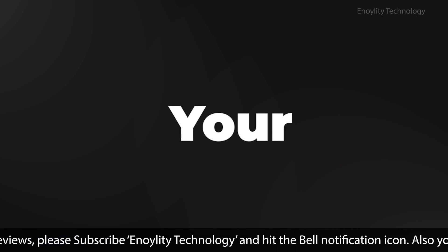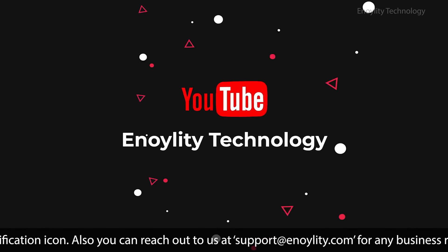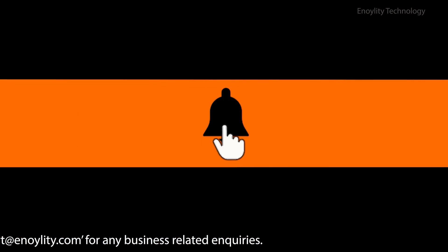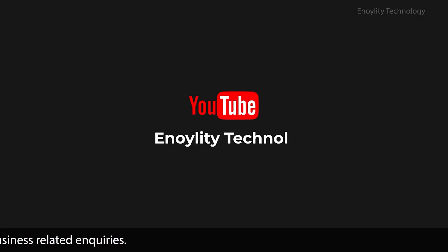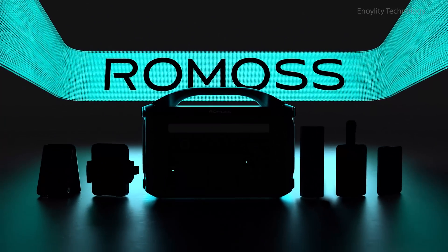Welcome back to your place for the latest tech reviews and concept renders. This is Annoylity Technology, and before we start the video, don't forget to subscribe and hit the bell icon to stay updated on our upcoming videos. Let's check out what they've brought to CES this year.